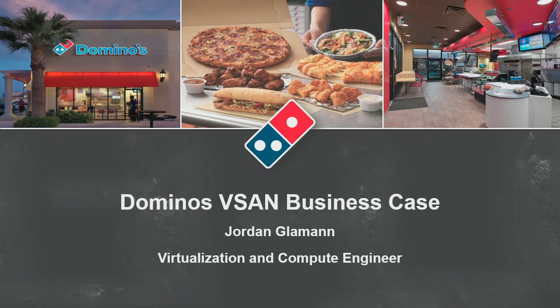I'd like to hand it over to Jordan to introduce himself and what the Domino's team was looking at before VirtualSAN. My name is Jordan Glaman, and I'm a member of our virtualization, compute, and storage team. We handle all of the virtualization, the VMware platform, the compute layer, and the storage layer for all of Domino's Pizza globally. I just want to introduce Domino's Pizza as a company — many of you probably know what Domino's does: we deliver pizza globally.